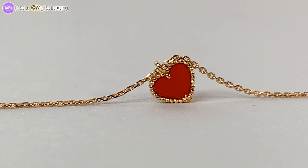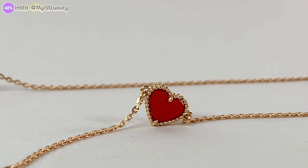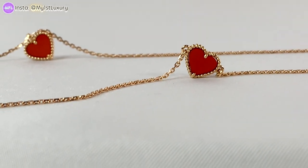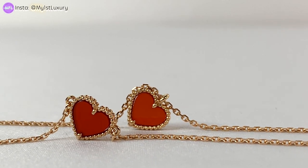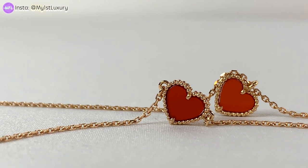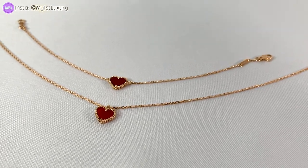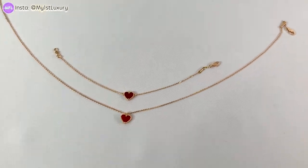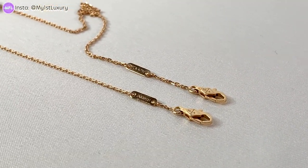I have taken both of these beauties out and we are going to take a closer look at them and see if they meet your expectations. In this shot you can clearly see that the two carnelian stones are different in colors, especially when the light shines through them — you can see there is a bit of a color difference. One is darker while the other one is lighter.